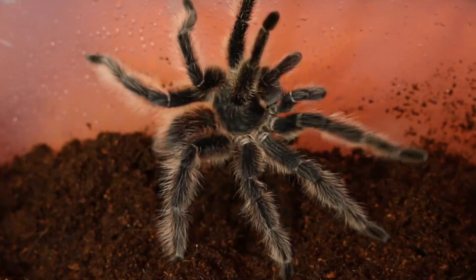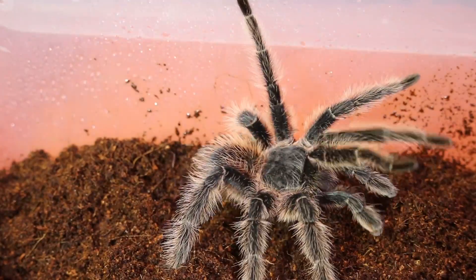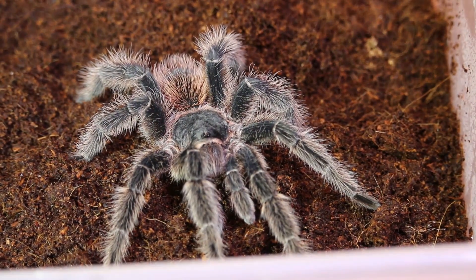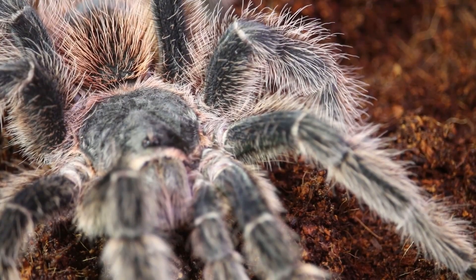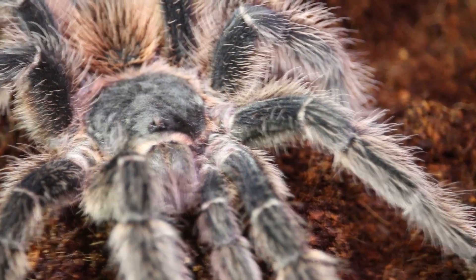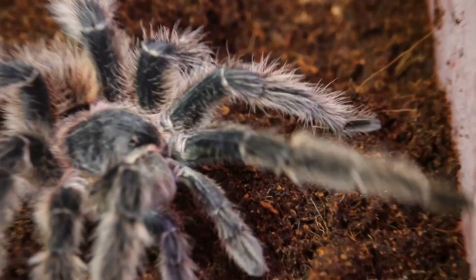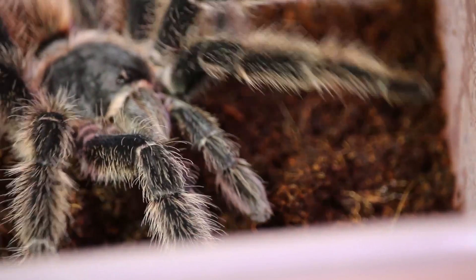I've got this beautiful boy all set up and you can see how magnificent he is. This is larger than the shoe box I usually use for my adults, but he being from the bird eater family, they get quite a bit bigger and more robust than your typical tarantula — he needs a little more room. He had a nice little drink. I'm going to wait until he gets settled and then go ahead and feed him. He's absolutely gorgeous, I love him.